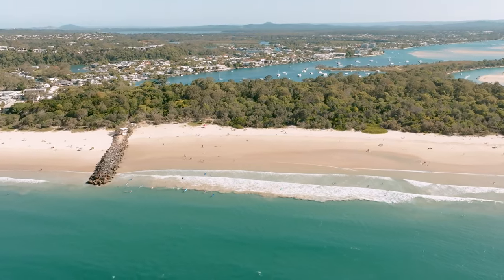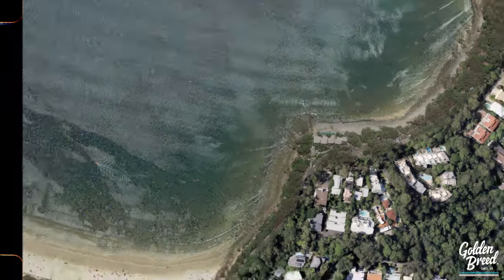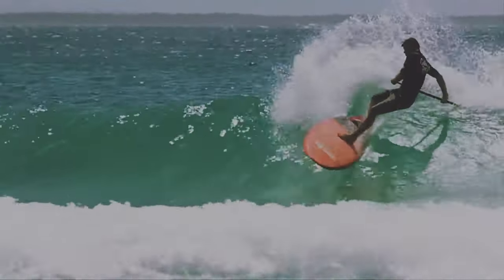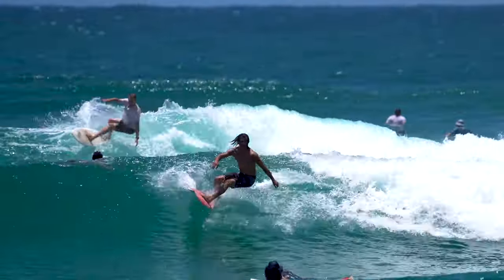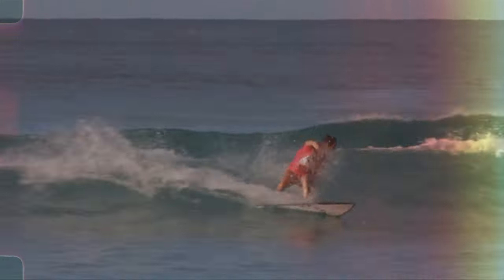Let's jump down now to Noosa main beach. This is more so just a place for swimmers or people who want to relax, but further up from here we have First Point. Located at the end of Hastings Street, this spot is renowned for longboarding, especially when the waves are small. However, when big it's perfect for shortboarders. Waves typically break and range from one to three feet.